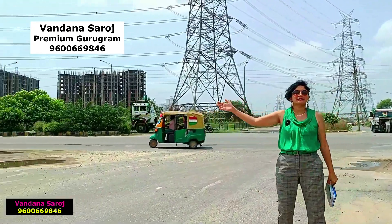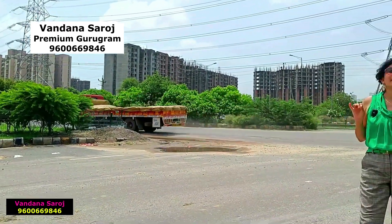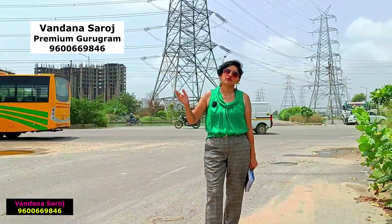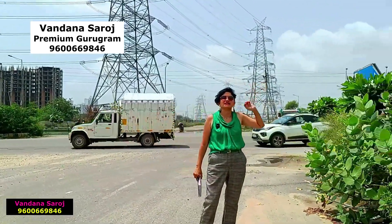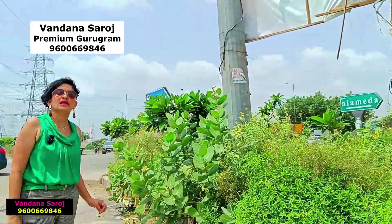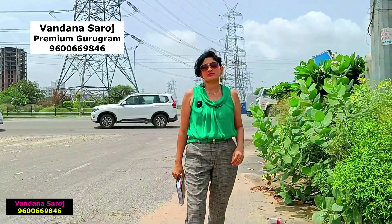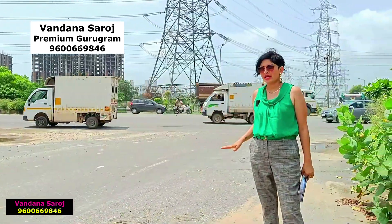If you go to the right side of the road, there is Vatika Chowk, which is directly connected to the main Gurgaon, then the Golf Course Extension Road, then the Golf Course Road. If you go to the commercial side, there is Clover Leaf Flyover, which is directly connected to the Dwarka Expressway. This is the connectivity of this main SPR road.